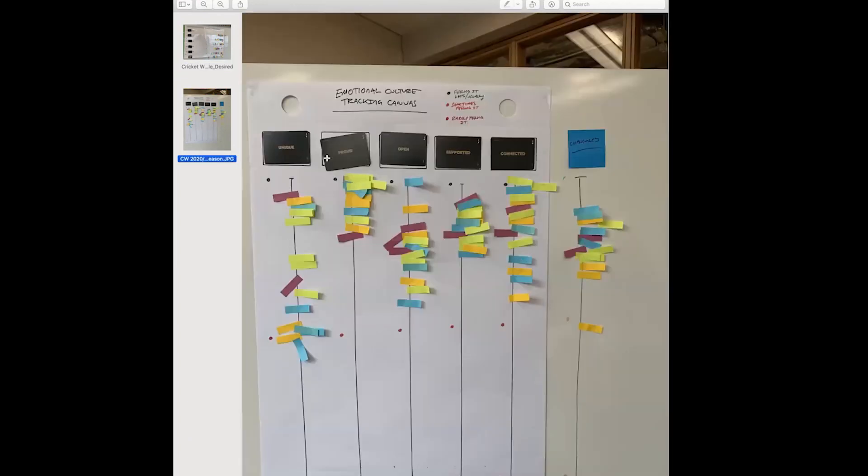Here's another team — I've just changed the orientation since I only had a giant post-it note, not the poster. This team wanted to feel unique, proud, open, supported, connected, and challenged — they added 'challenged' as an extra one. I've run this type of activity and then we've picked one of the areas trending slightly lower and run a start-stop-continue exercise: what do we need to start doing, stop doing, and keep doing? That becomes a simple follow-up discussion.